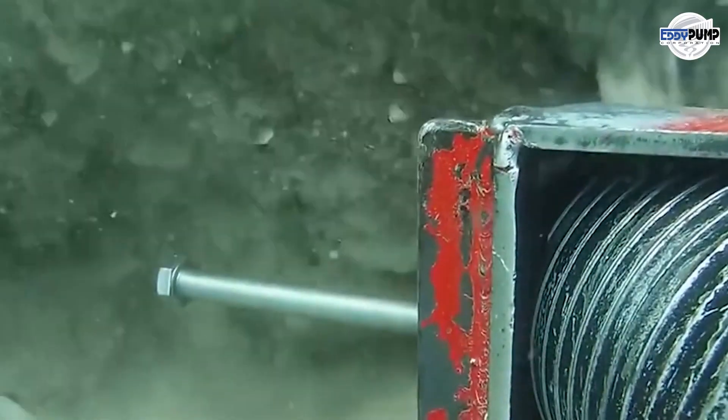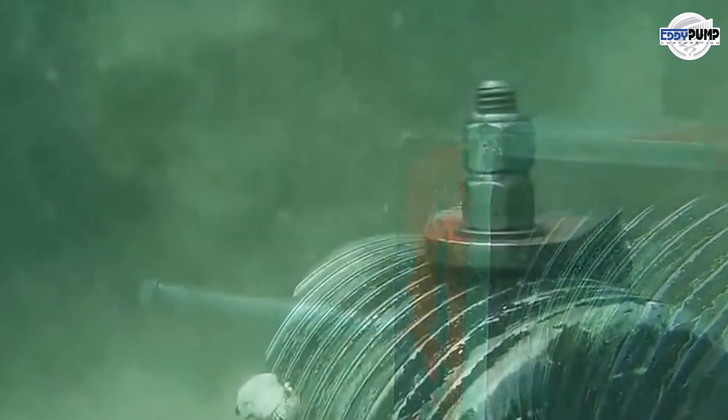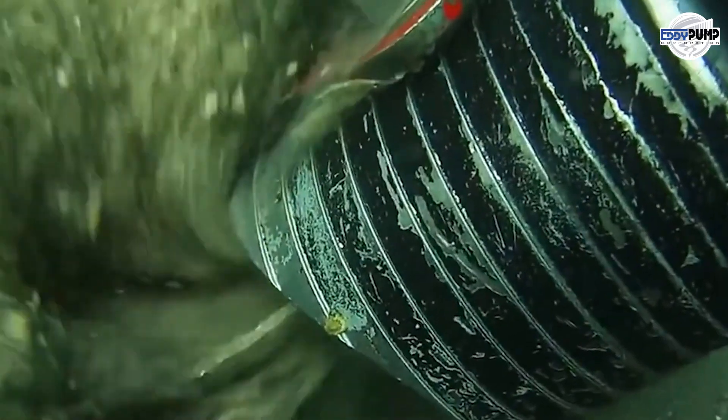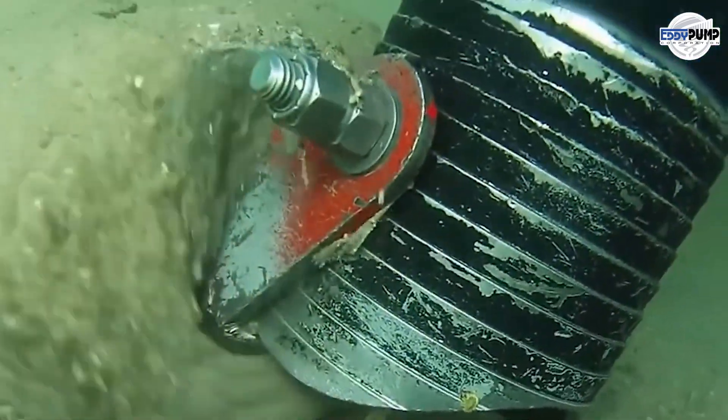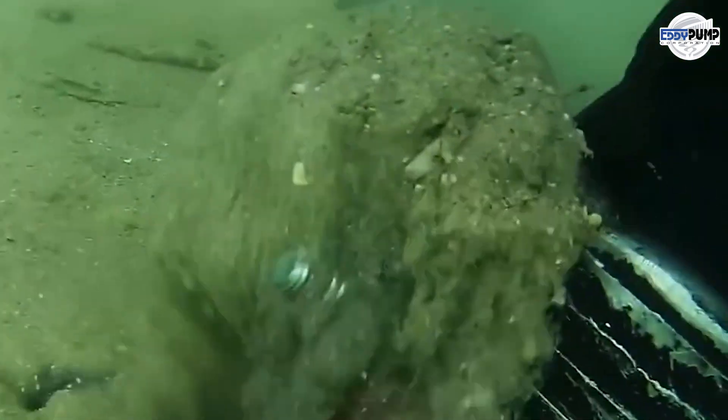During pulping, residues like bark, fibers, and chemicals can settle in holding ponds or basins. Dredge pump systems extract and manage these residues, preventing them from affecting water quality and interfering with production activities.